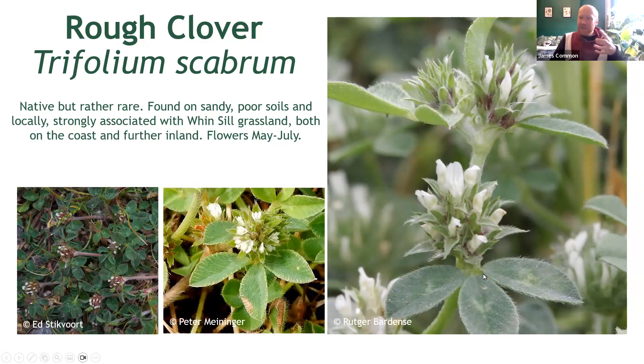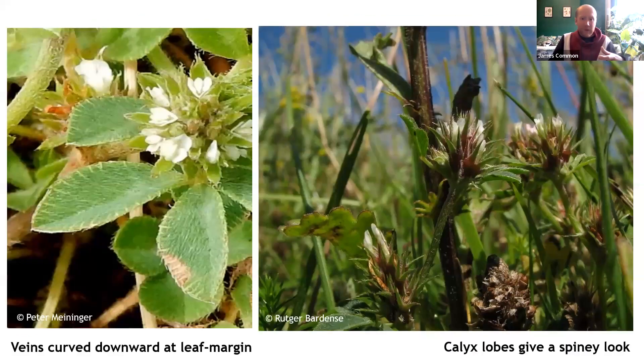These give it a really distinctive, almost hedgehog-like look, even when in fruit. The leaves of rough clover are softly downy to the touch, but perhaps a little bit more interesting, they have some fairly unique-looking veins. You'll see here that they are thickening towards the outside of the leaf and curving a little bit downwards, almost invisible as you head towards the central part of the leaf.